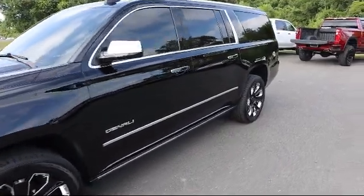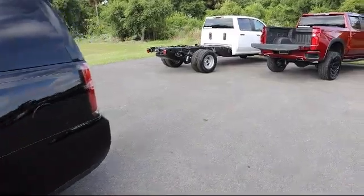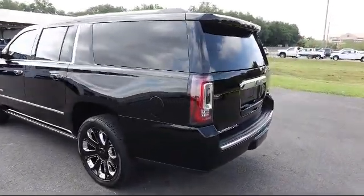It also features HD Radio, Safety Alert Seat, Cross Traffic Alert, Forward Collision Alert, and has less than 50,000 miles on the odometer.